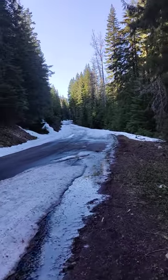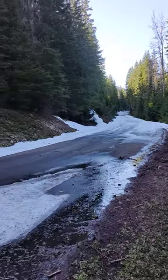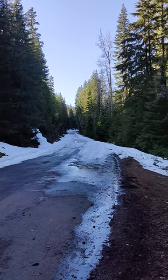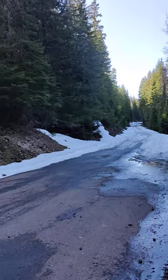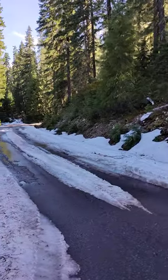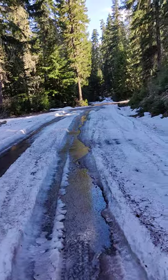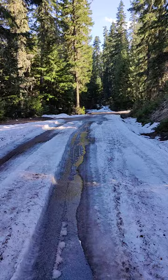Look at that. This is supposed to be spring, right? Just a couple days away. Wow. It's not easy to drive here, but it's possible. It can be done.